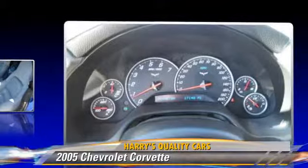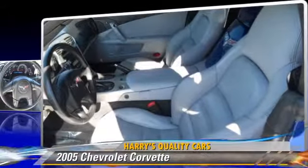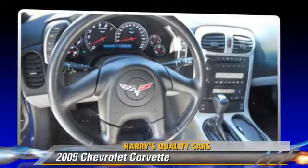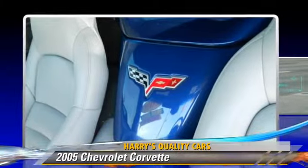This Chevrolet features powered door locks, power windows, and alloy wheels. Safety features include side airbags, traction control, and ABS.